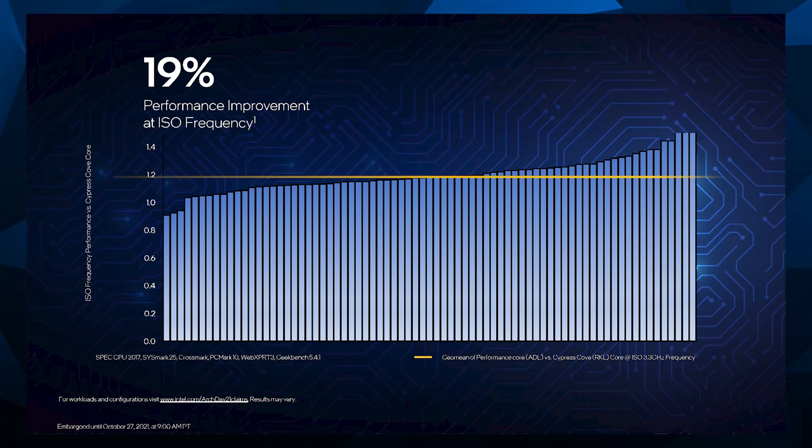Intel's next slide they're really proud of is a 19% geomean improvement in IPC using SPEC CPU 2017, Sysmark 25, Crossmark, PC Mark 10, WebXPRT, and Geekbench. Intel has really tuned this thing to run well in benchmarks, but a 19% uplift in IPC is a very, very nice accomplishment.